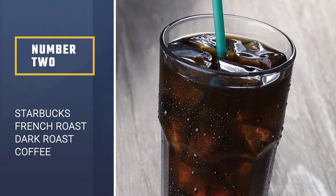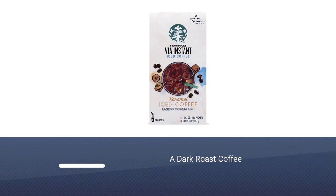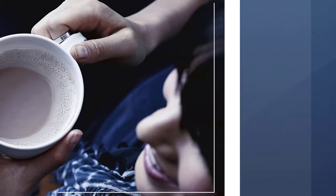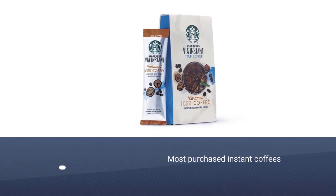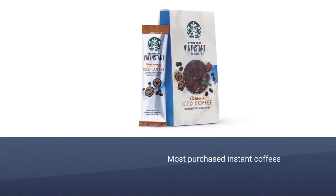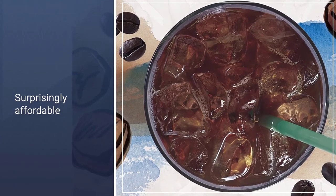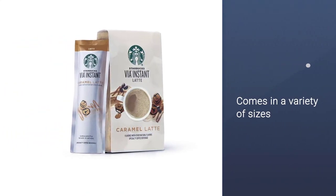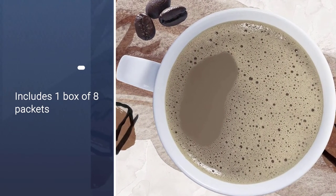Number 2: Starbucks French Roast Dark Roast Coffee. Depending on your taste buds, Starbucks is either famous or infamous for its strong, distinct coffee. But the signature robustness is exactly what makes Starbucks Via Instant French Roast so adored. Bold, smoky, and not for the faint of heart, this is one of the most reviewed and most purchased instant coffees on the market. Even though Starbucks in-store prices are on the higher end, its instant coffee is surprisingly affordable, and you can order it in a variety of sizes, from an 8-pack box to a 50-pack.